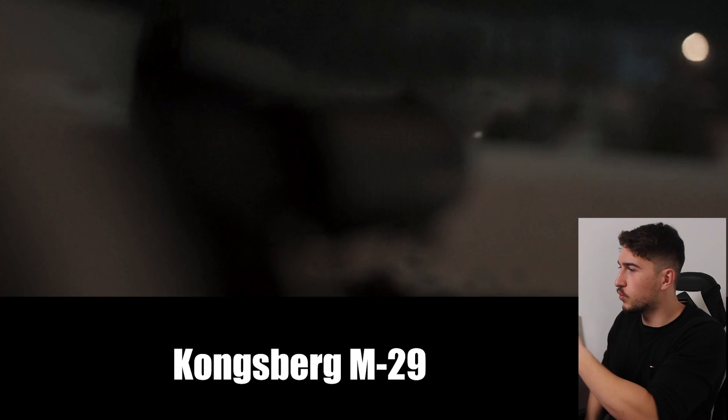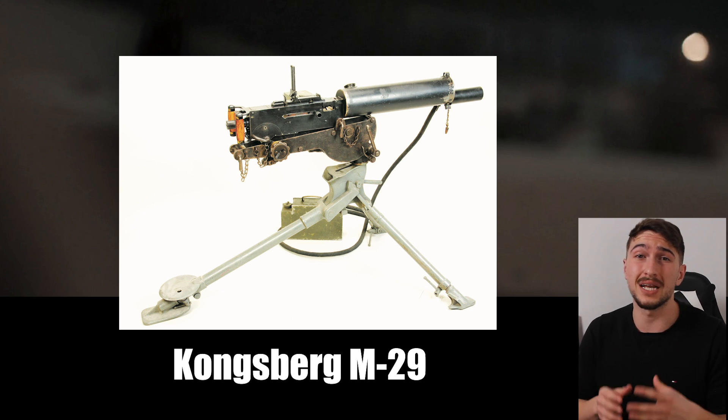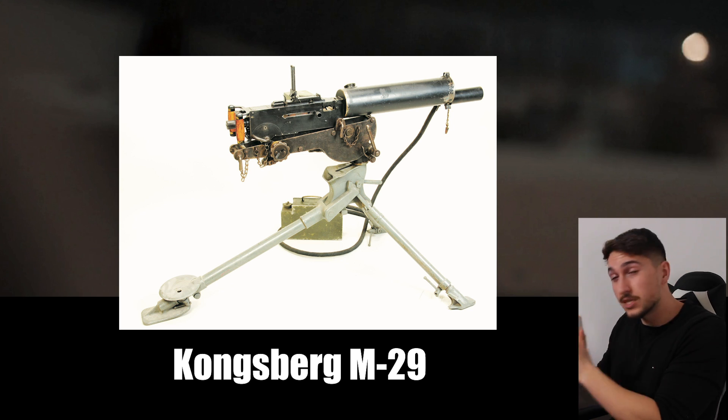This is a Colt-Browning M29 machine gun — a Norwegian copy of the American .30 Cal Browning 1917 machine gun. At this battle, the Norwegians only had two of these. The gun, tripod, water, and ammo all weighed about 100 pounds in total. And the weapon had to be disassembled, moved, and reassembled by the crew between each firing position — not very convenient compared to the German MG34. Nonetheless, it played an important role in battles during the German invasion of Norway, and also served as the standard anti-aircraft weapon, though not very effective against modern aircraft.